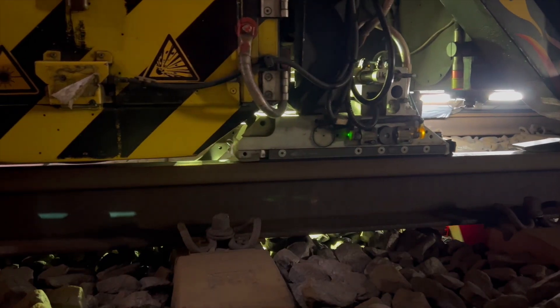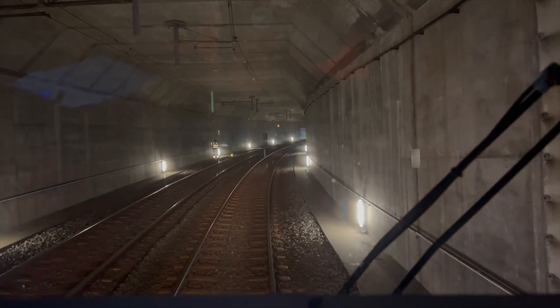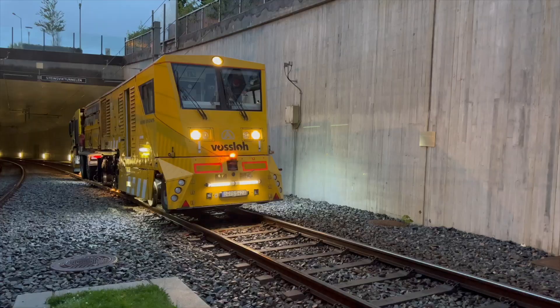Vignole and grooved rails alternate here. There are many narrow track curves and gradients of up to 6%, as here in this tunnel. That's no problem for the well-prepared specialists from Fosslo — their machine is equipped to tackle all these requirements.